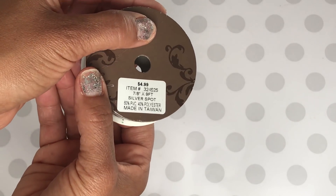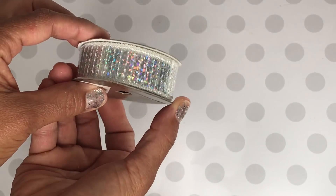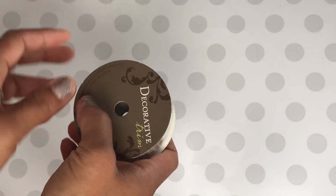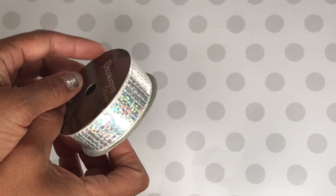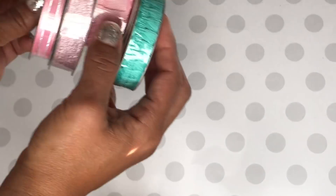I did pick up this one right here — it's really sparkly and it was $4.99. Again, the ribbon is on sale 50% off, so you have today and tomorrow to take advantage of the sale in case you haven't gone yet.